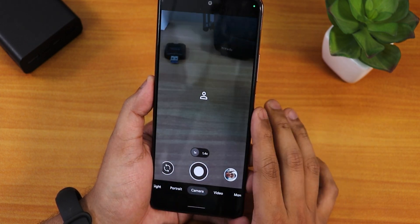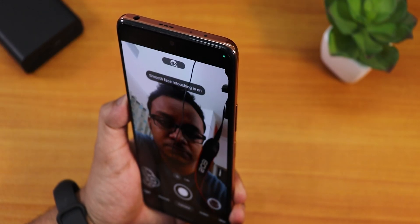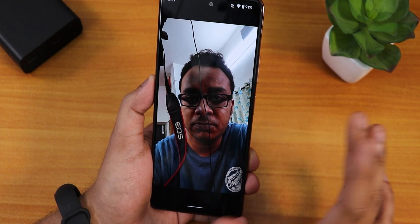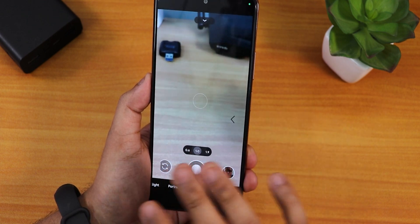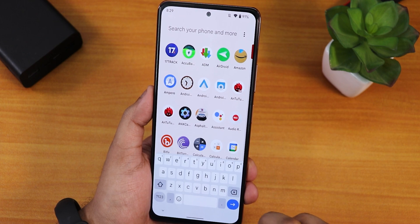I also have another Google Camera installed and that is working fine — the front camera works fine with it. Let me take a photo to show you — yes, the front camera is working fine with this particular Google Camera, not an issue.